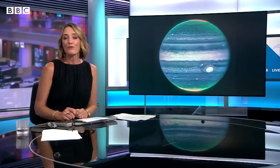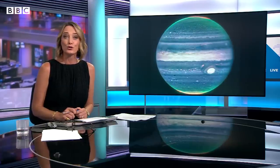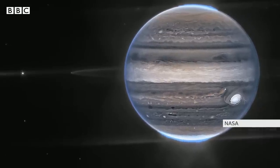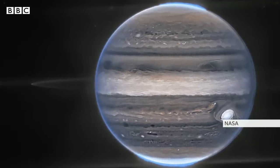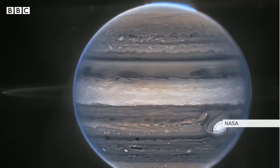The world's largest and most powerful space telescope has revealed unprecedented views of Jupiter. The James Webb Telescope took pictures of the solar system's biggest planet in July, and the images show the storms, moons and rings surrounding Jupiter in detail that astronomers have described as incredible.